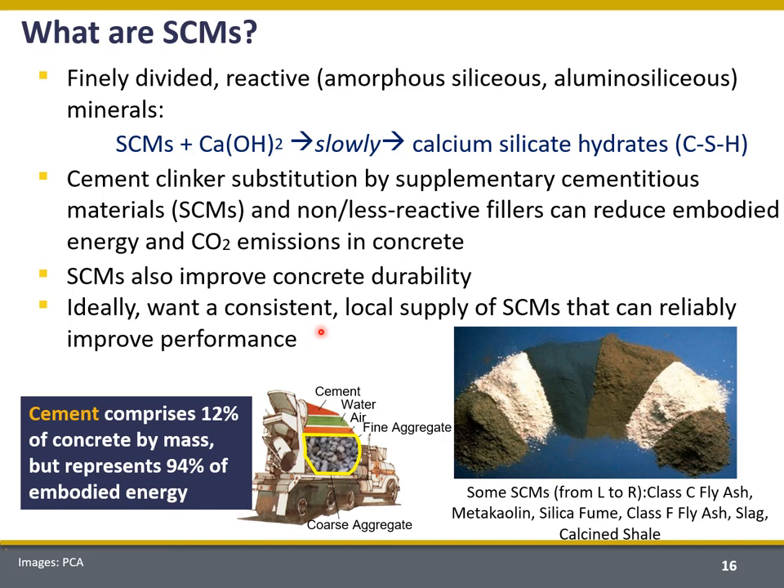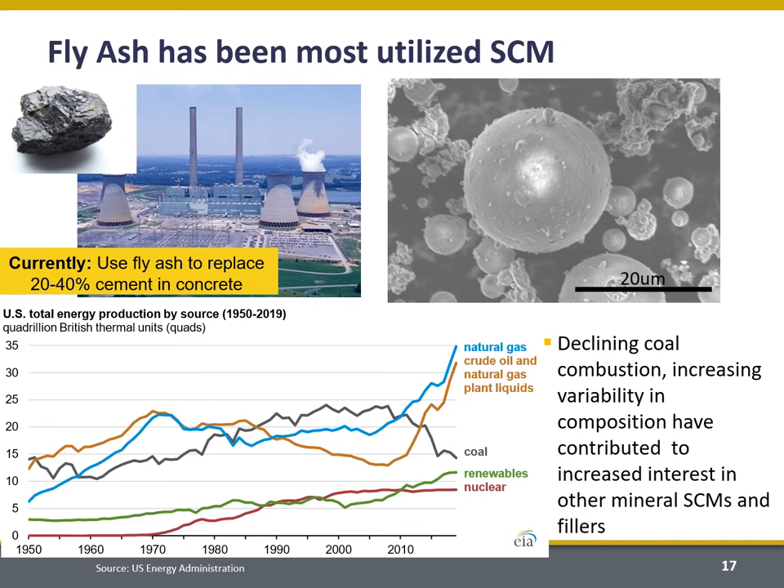For SCMs, ideally we want a consistent, local supply of SCMs that can reliably improve performance. Local supply is important because as a rule of thumb, we really don't want to transport materials on this scale more than about 50 miles from where they're produced to where they're going to be used.